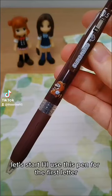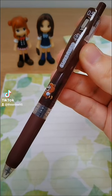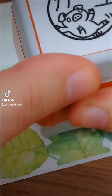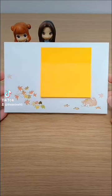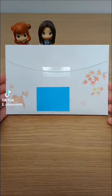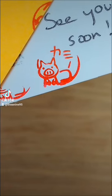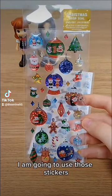Let's start. I'll use this pen for the first letter. I like the envelope as it is so I didn't put stickers on it. For the Christmas cards, I am going to use those stickers.